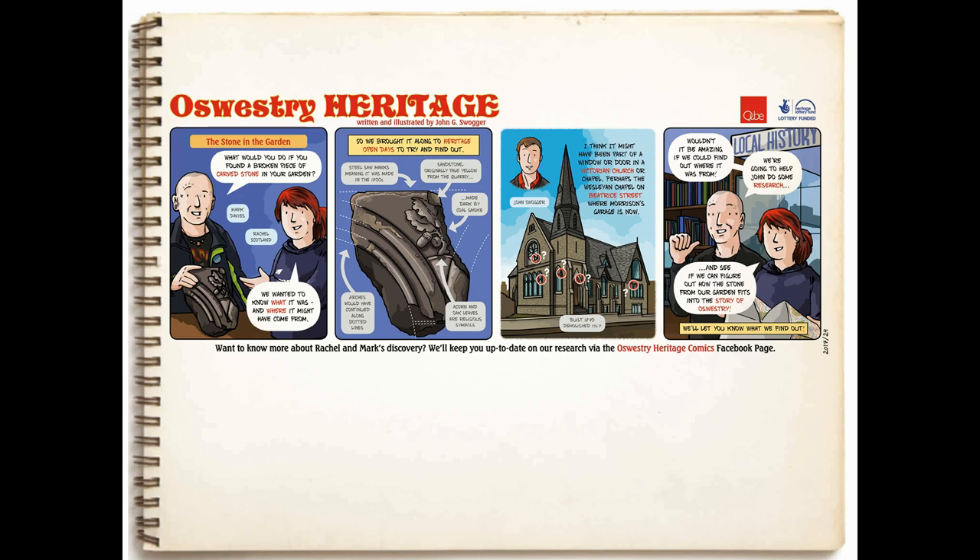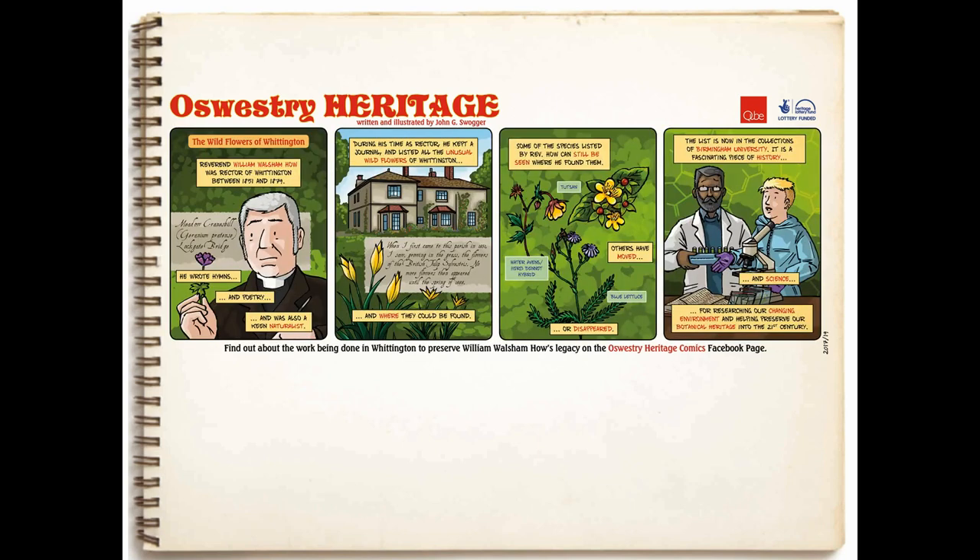I think this is one of the really important things I found out about these comics: this was no longer an opportunity for me, as an expert, to stand on a soapbox and tell the people of Oswestry what they should know about the past. It was an opportunity for people themselves to stand on that soapbox and say, I found this really cool thing in my garden — and then for me to help them and say, right, it could come from this, it could come from that, let's both research this.